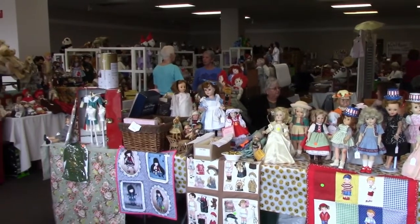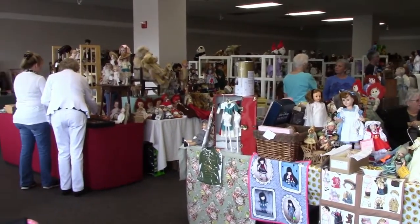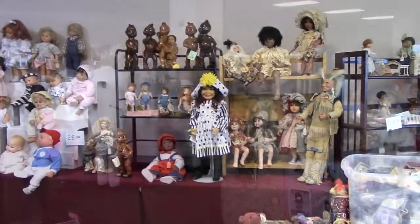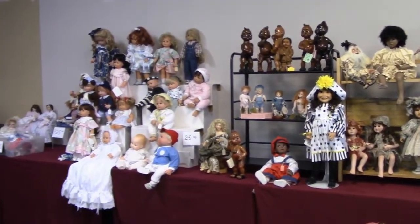Thanks for tagging along to the doll show with me today. Please like and share to help spread the word, and click on the subscribe button or the logo in the lower right corner for more Vintage Doll Collector videos. See you next time!